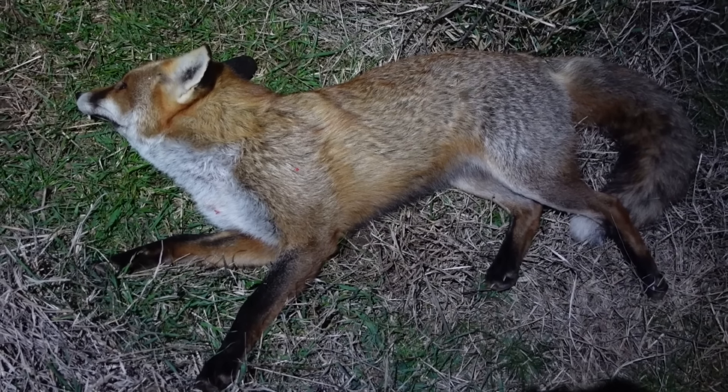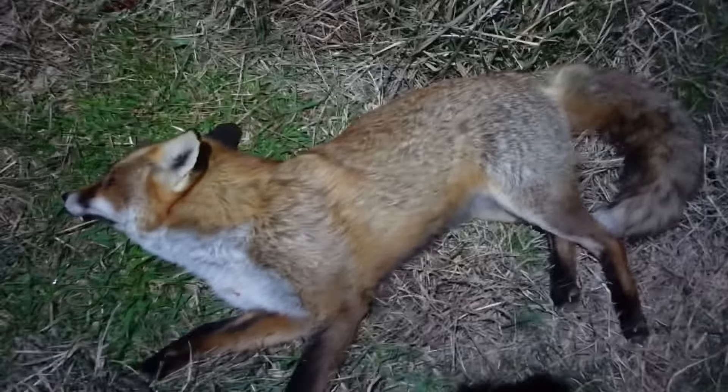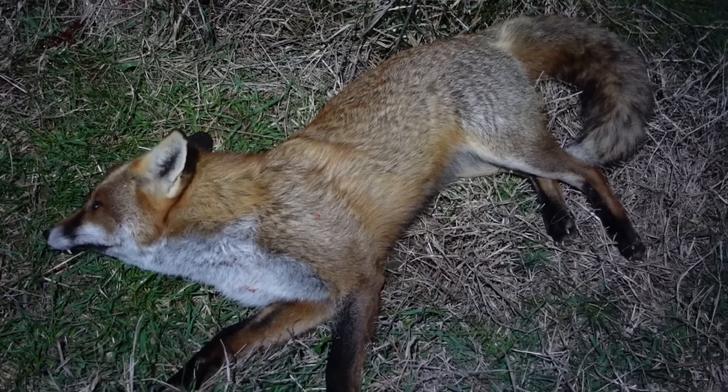He came straight in quick on that mob of ewes. As soon as they get a sniff of lambs have been born, they're into it. And this male fox is now done and dusted. So we'll pick him up, carry him out of the paddock and get ready and start looking for number two.